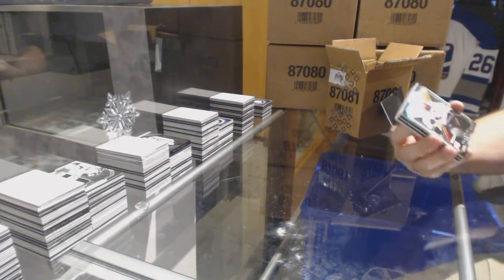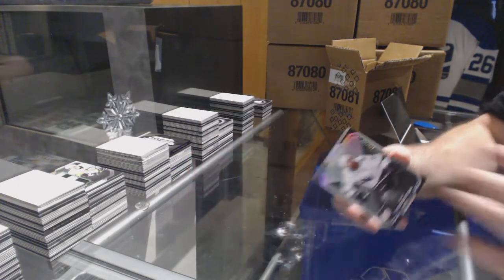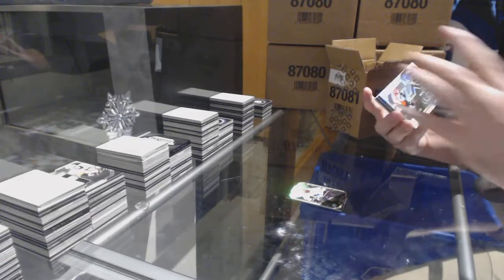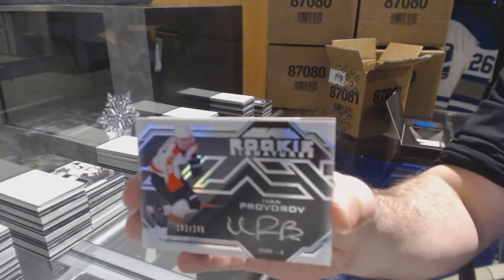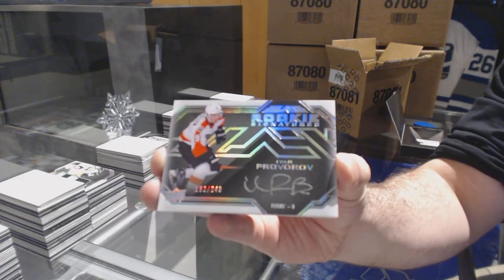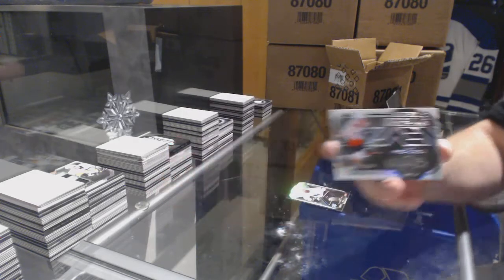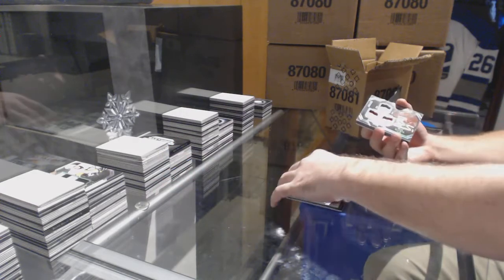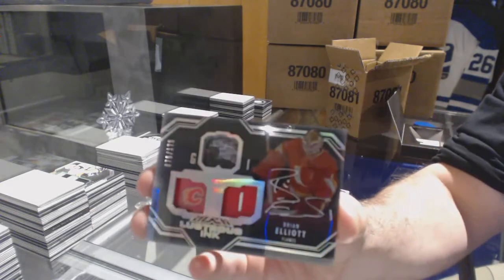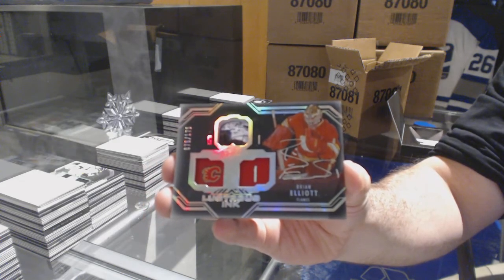For the Sharks, 299, Joe Thornton — Jumbo Joe. For the Flyers, rookie signatures to 249, Ivan Provaroff. For the Calgary Flames, the 175, Brian Elliott, numbered to 175.